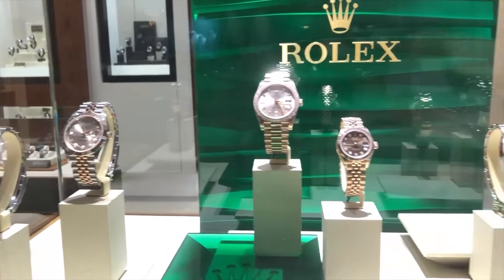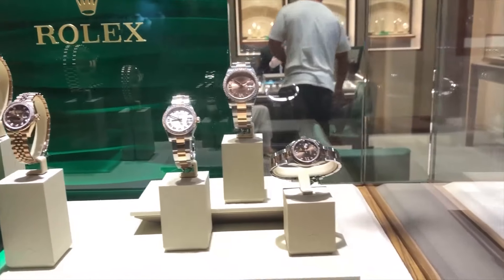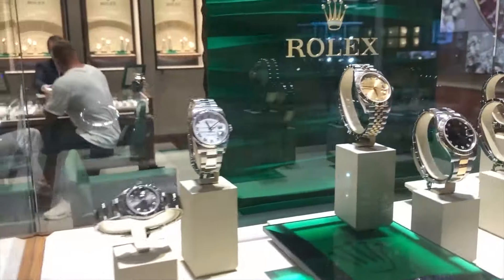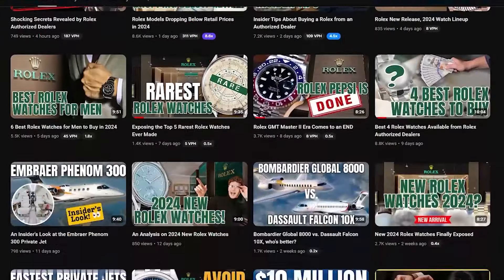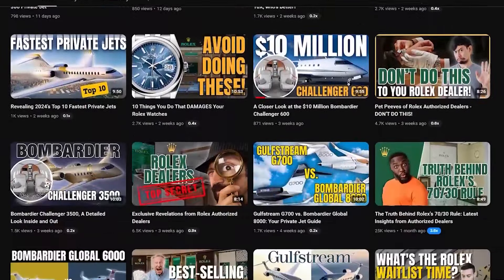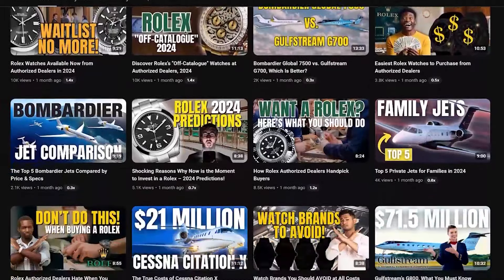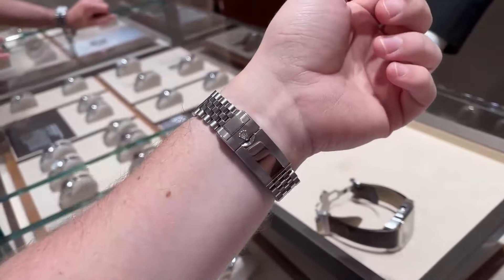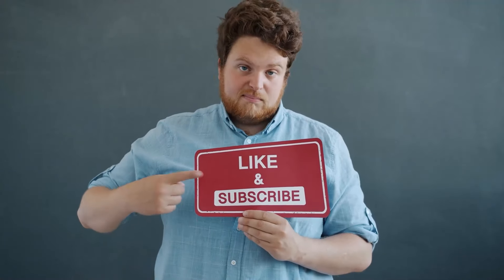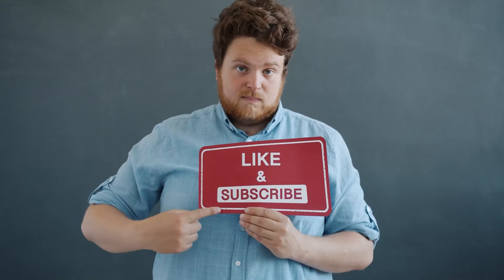Today, we're diving into a treasure trove of Rolex watches that do more than just look pretty on a wrist. They're gearing up to climb the financial charts in 2024. Here at Opulent Oasis, we're peeling back the curtain to reveal what makes them tick, from their standout features and historical heft to the market trends that peg them as smart picks for the discerning investor.